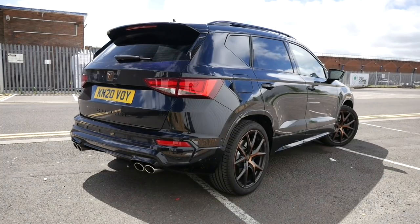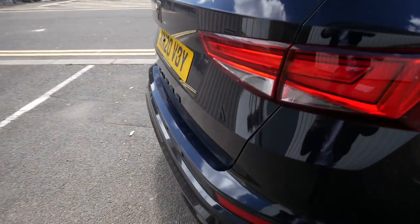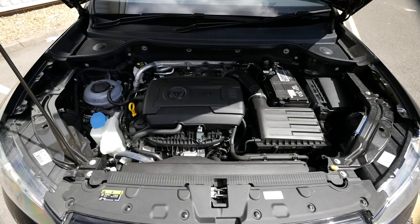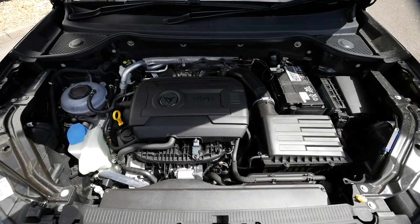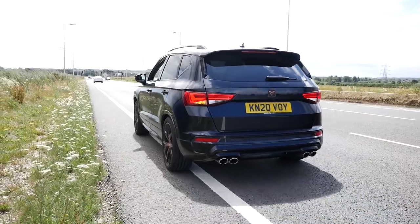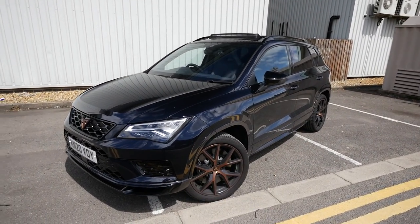I think you'll agree this car is actually really rather menacing. You get some pretty sharp lines pretty much everywhere, a little lip spoiler, and even with the roof rails it adds to that persona. You may have spotted the four exhausts at the bottom, which is due to the fact that this car has the same engine as the Golf R and the T-Roc R — you're looking at 300 horsepower from a two-litre four-cylinder, and around 400 newton-metres of torque. Curb weight is just over 1,600 kilos, and the 0-60 time is around five and a half seconds. I think this is probably one of the most understated cars you can buy.